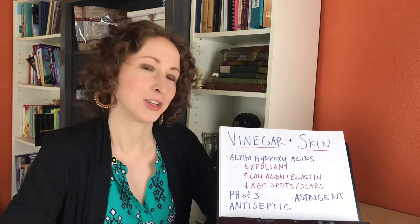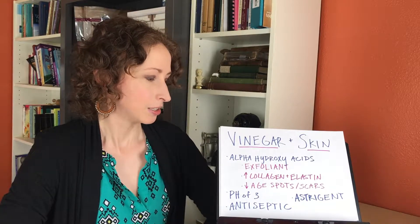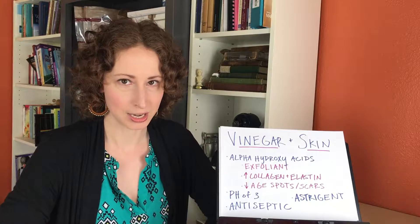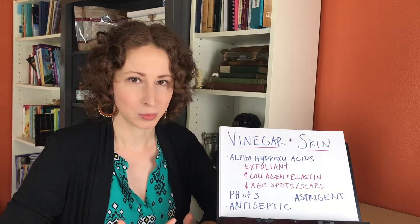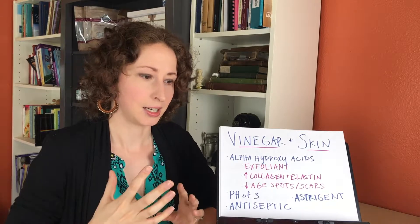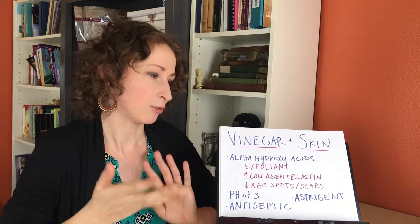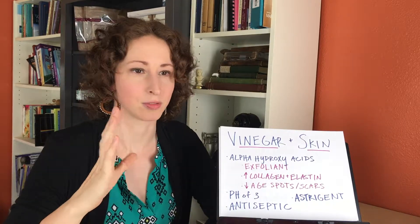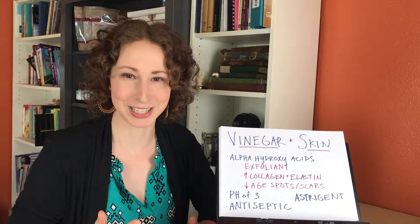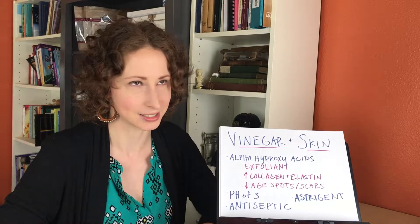Looking at vinegar and skin specifically — alpha hydroxy acids are a big one for skin health. There's been a lot of research on them recently, and you can even see skin products that specifically promote alpha hydroxy acids as their main component. It seems to rotate a lot with skincare products — argan oil, then chamomile, then whatever the newest cool thing is.